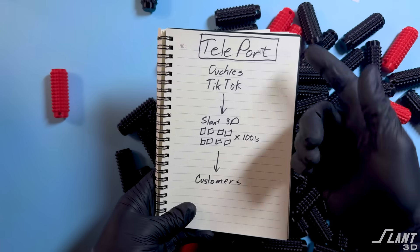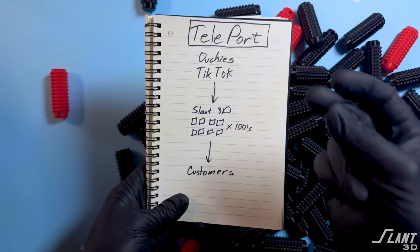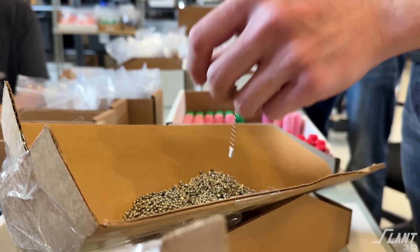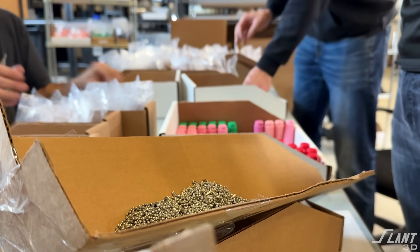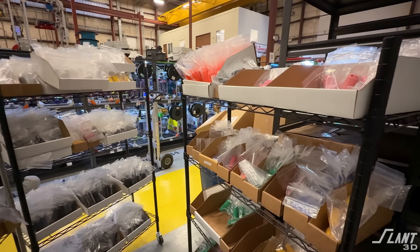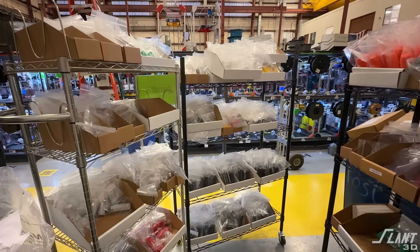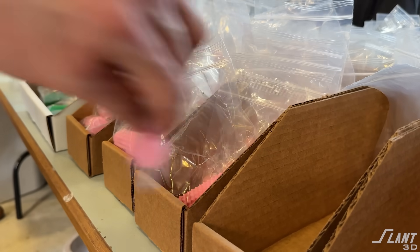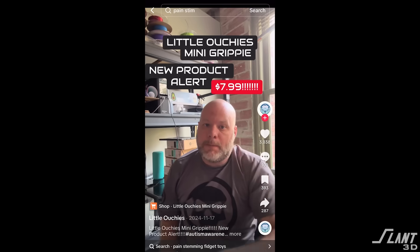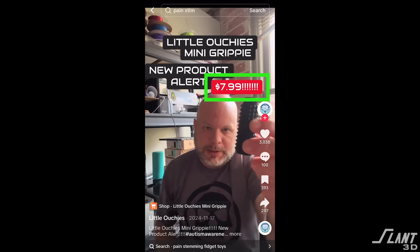Teleport would allow Craig to connect his TikTok Shop directly into Slant3D's print farms with hundreds of machines immediately on tap, which could then fulfill the orders directly to customers. Not only would the parts be printed, but they would actually be packaged up with the keychain included, ready to go so that a customer would receive a full and complete item. And all of this was still done at a cost that would allow Craig to sell the items affordably to people who needed them, while remaining profitable throughout the entire process.